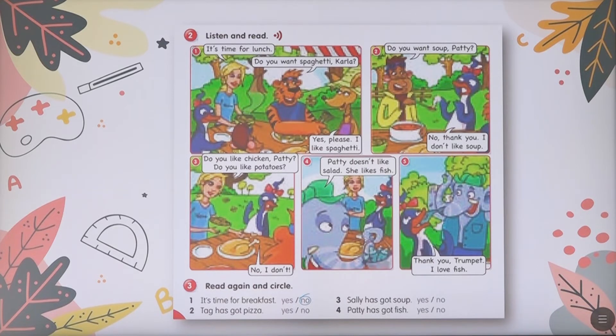Okay. We will continue with exercise number three. Here we have: read again and circle. It's time for breakfast — no, it's time for lunch.